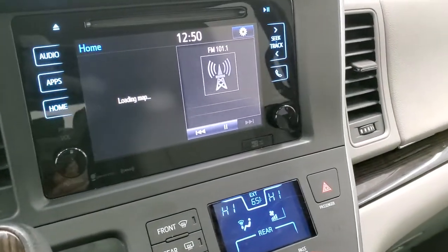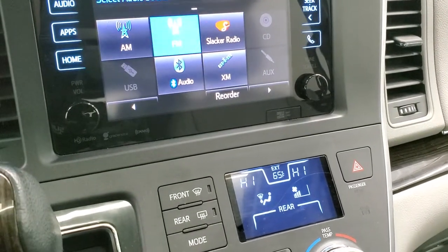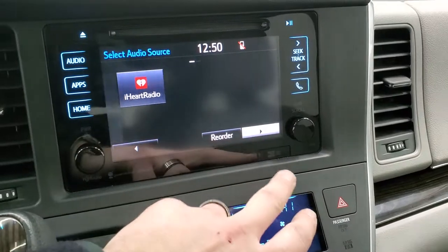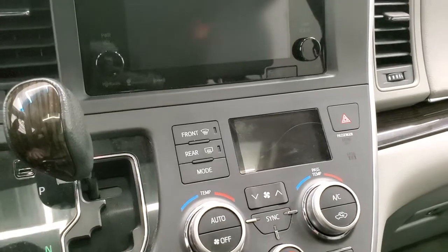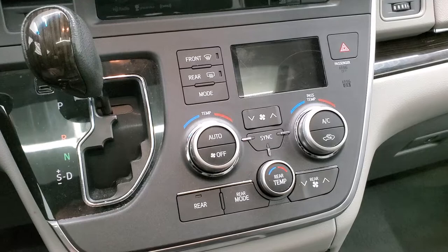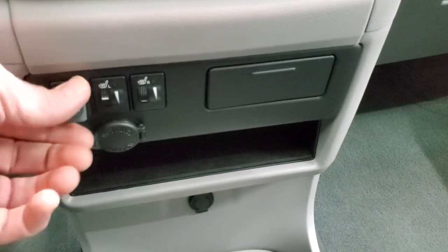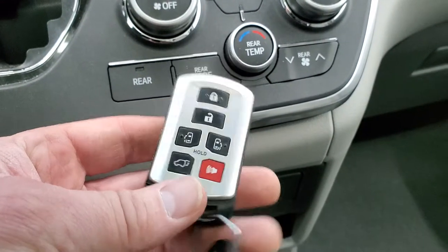This one has AM, FM, and XM radio capabilities as well as a CD player — lots of good stuff with this radio. It's an automatic transmission with dual climate controls and rear climate controls as well. Down here are your heated seat buttons, an aux jack, and a USB jack. You also have keyless entry with side door and rear gate buttons.